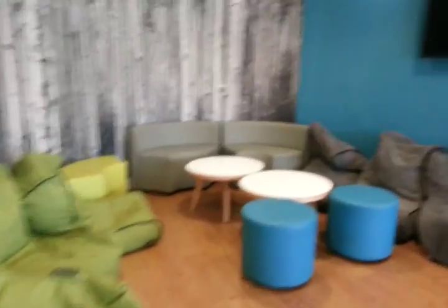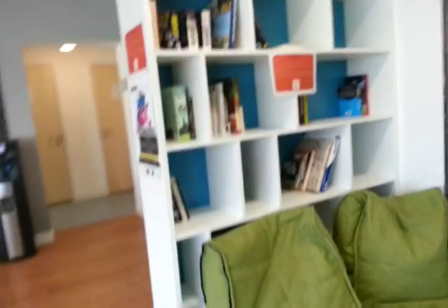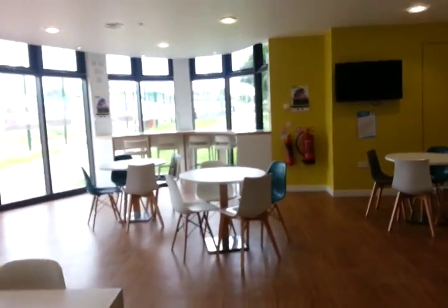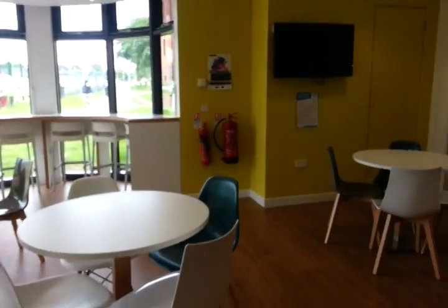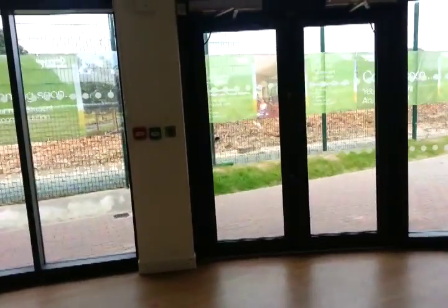This is the Telford common room. The other halls will get them eventually, but you guys are the first to get one, so that's cool. There's also a bookshelf. It's a great social area, so make use of it as much as you can.